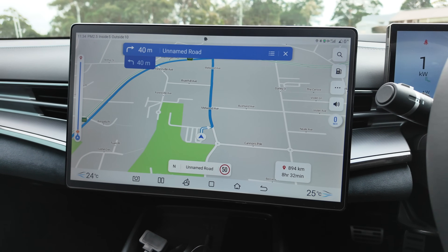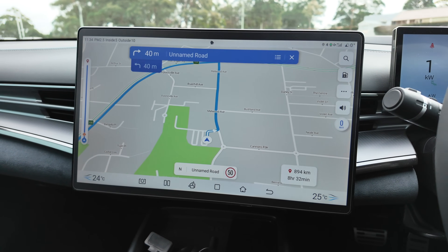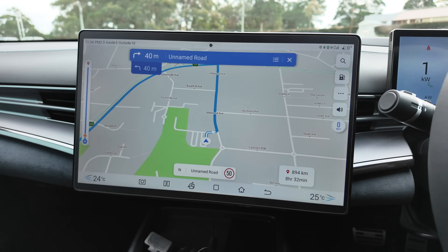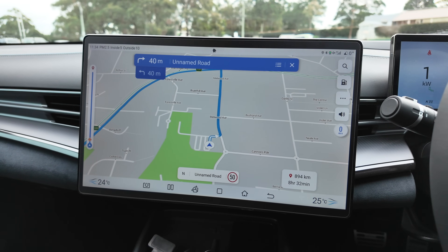There are only three brands I can think of recently that have decent trip planning: Tesla, Polestar/Volvo, and Ford Mustang Mach-E. They're the only three that come to mind of recent note with decent EV trip planning.